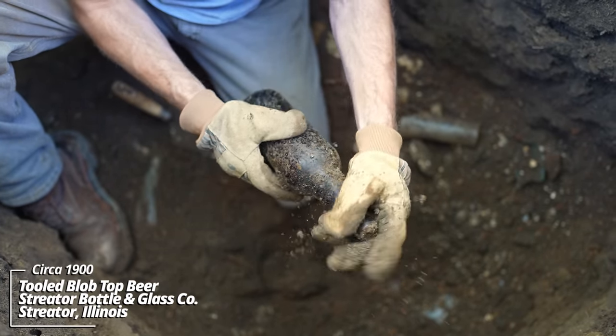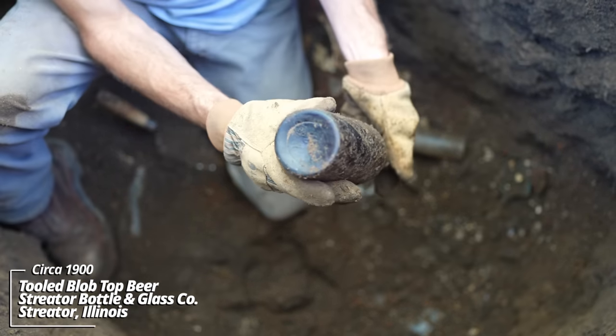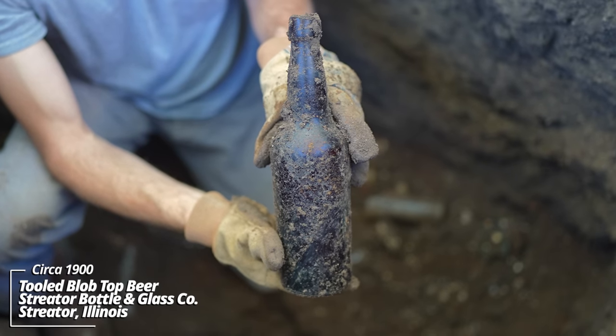Old tooled-top beer bottle. SBNG Company — that's the Streeter Bottle and Glass Company of Streeter, Illinois. This would have been sealed with a cork before they used pry-off caps for beer bottles.